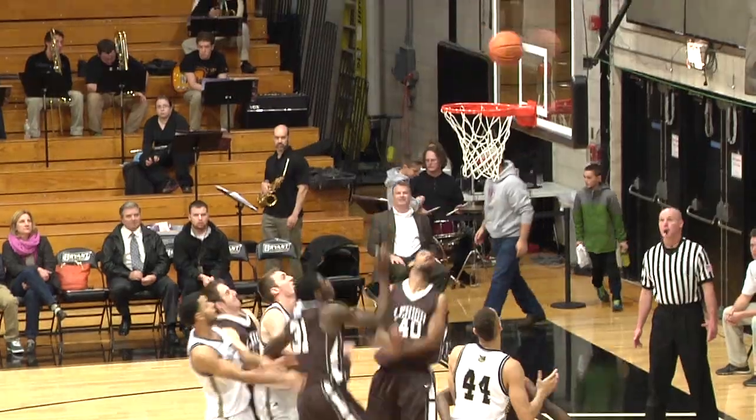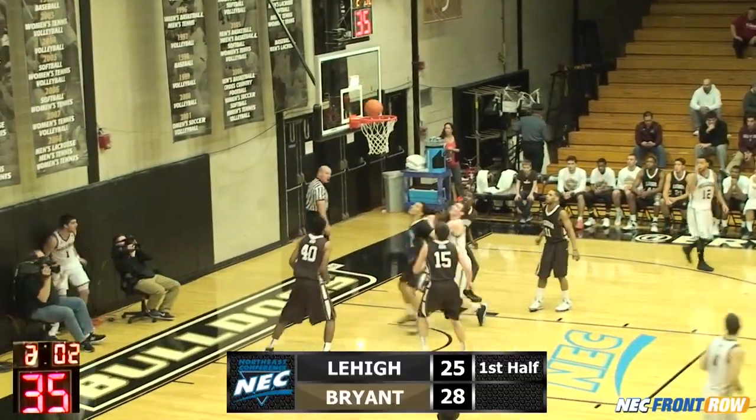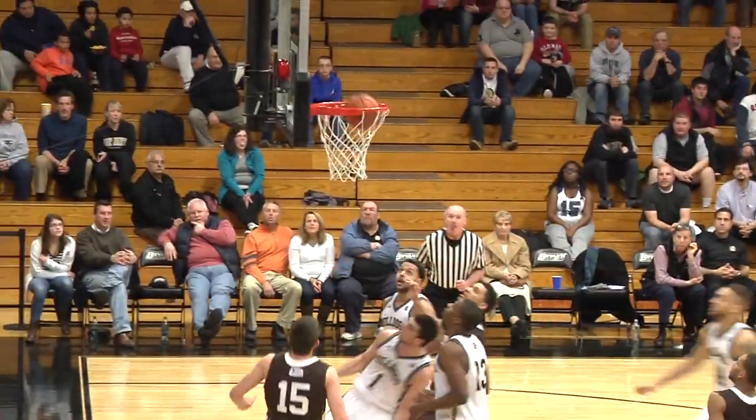So good at getting himself some room. Bulldogs' lead slowly disappearing. Maynard goes to the basket, lays it in. Other way — Francis Miller to the floor, down low, laid up and in by Maynard. Good transition basket there.